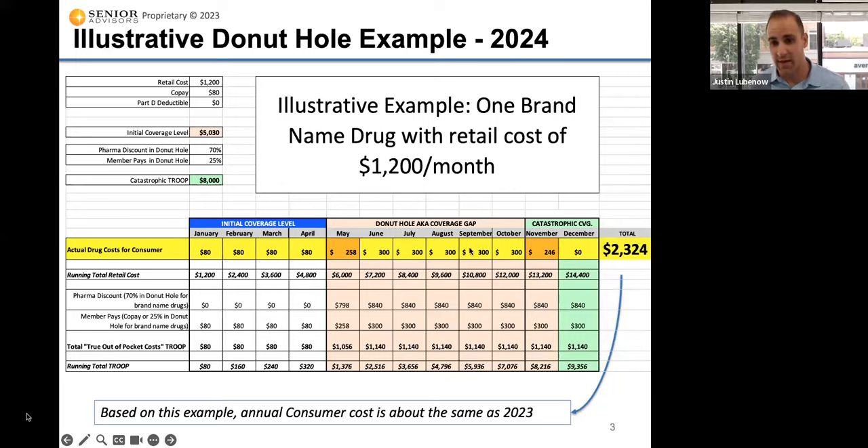You're paying 25% per month, so that very high $300 a month cost continues for June, July, August, September, and October. Then you get to November, and it drops slightly because this is another partial month — you've now reached catastrophic coverage, where you're going to start to pay $0 for your drugs in 2024. November is a partial month still in the coverage gap, and then December is the full month where you're paying $0 at the full catastrophic level.